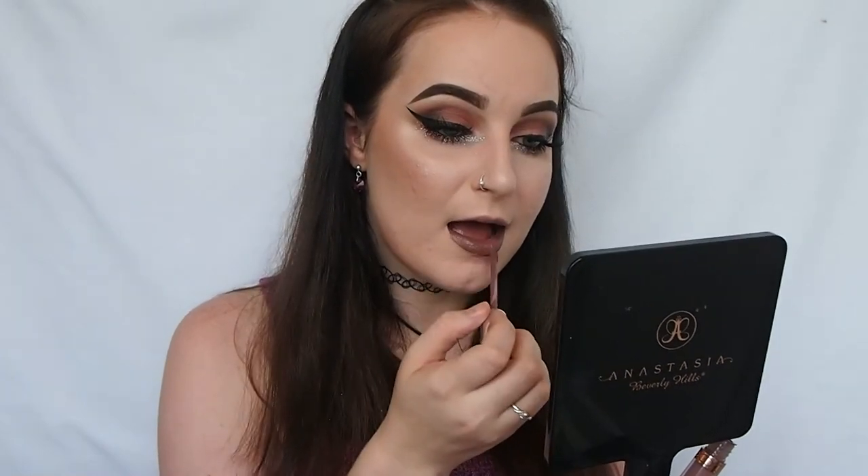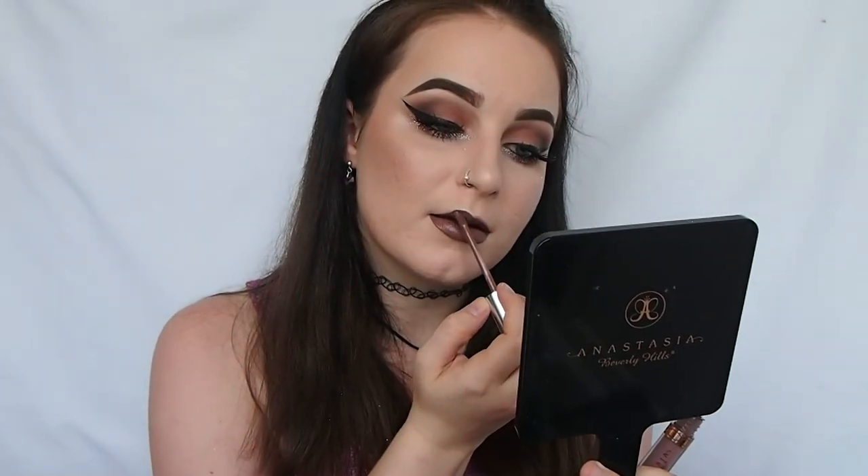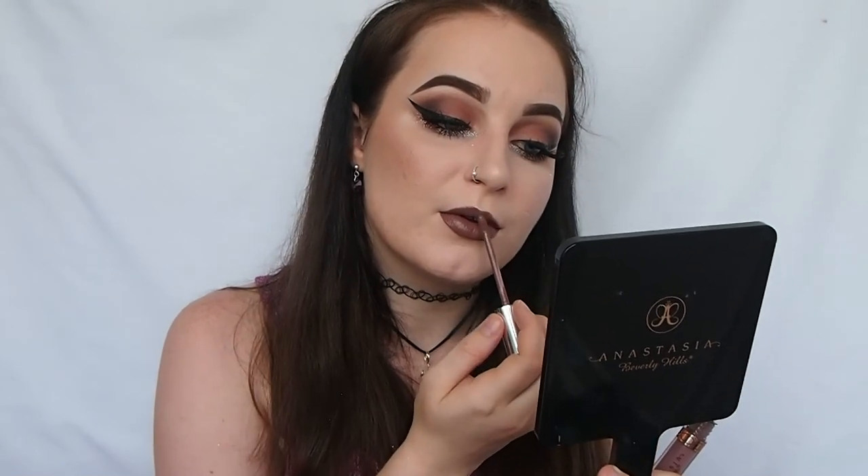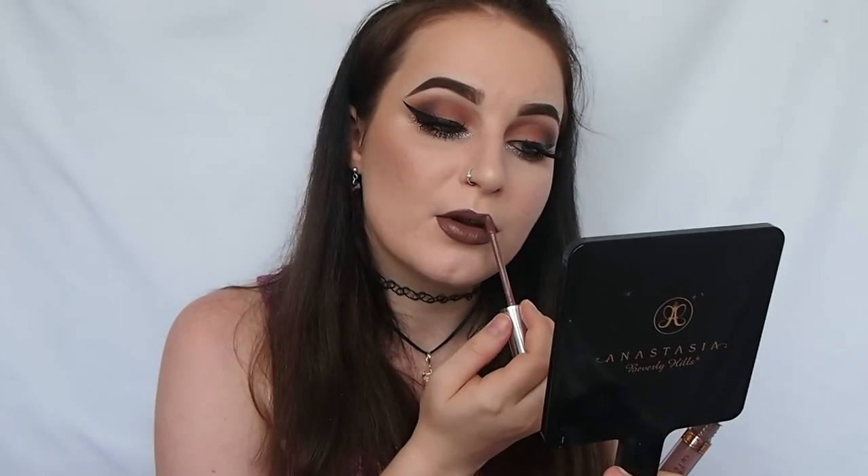For my lips I'm going in with my Anastasia Liquid Lipstick in the shade Sepia, and then over the top of that I'm going in with my Anastasia Lip Gloss also in Sepia.